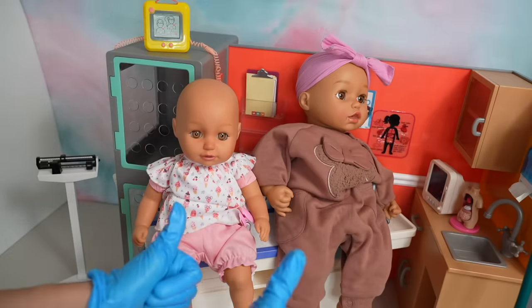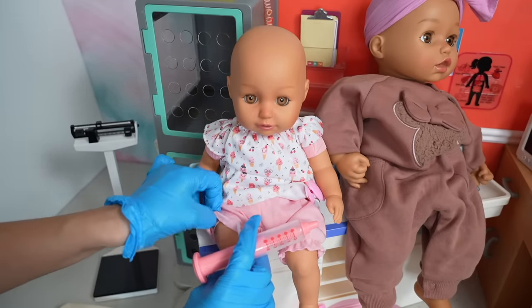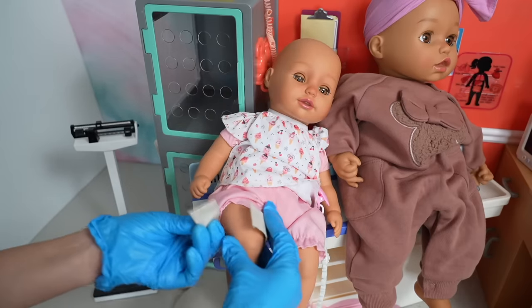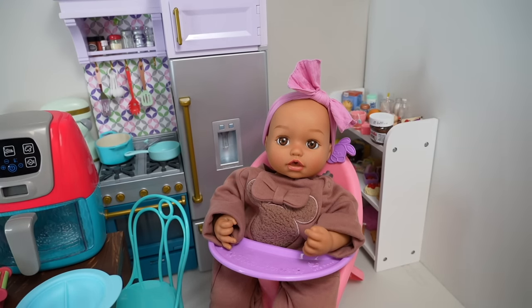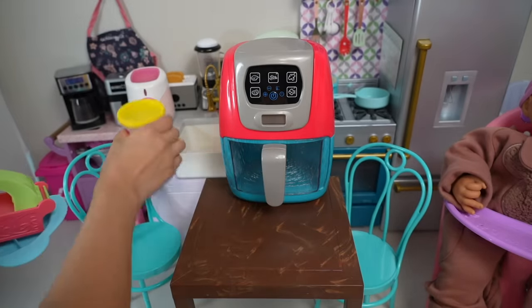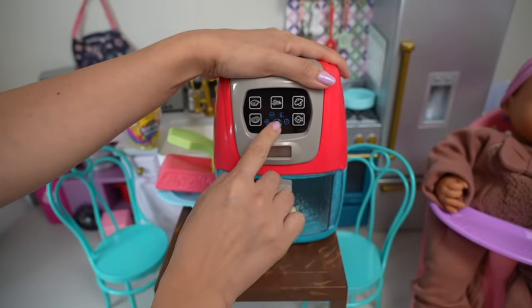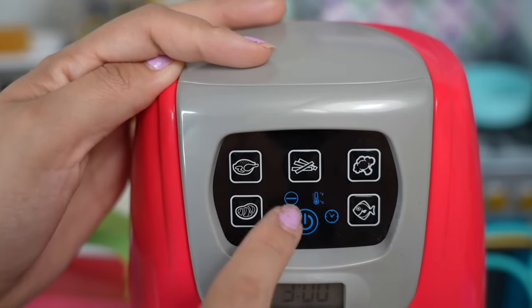Both girls are doing great. However, she's going to need her newborn shot — she's not going to be happy about this. Baby Sophie is taking a nap; she was tired after the doctor's appointment. But baby Ava is ready for her lunch, so let's make her something to eat. She's going to have chicken and pasta. I'm going to make the chicken in the air fryer.